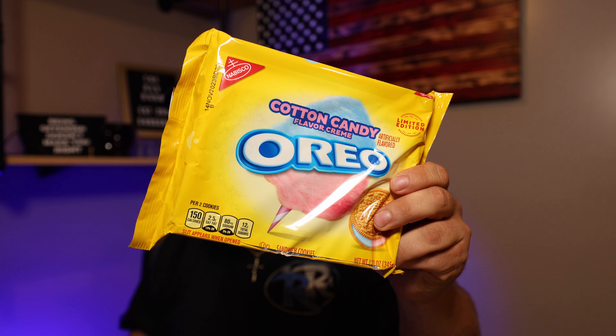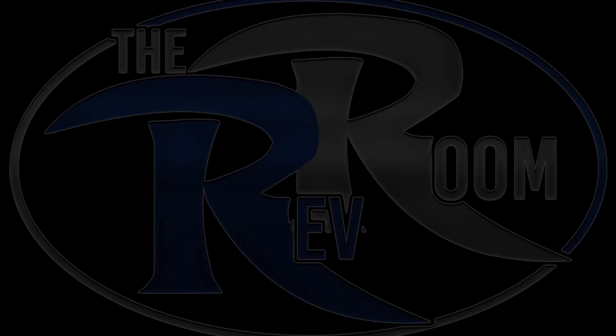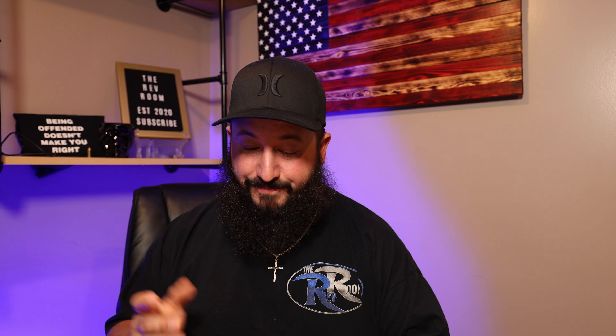What's going on guys — cotton candy Oreos! Welcome back to the Rev Room. Today we're looking at the cotton candy Oreos, another crazy limited edition flavor from Oreos. Let's just open these things up.